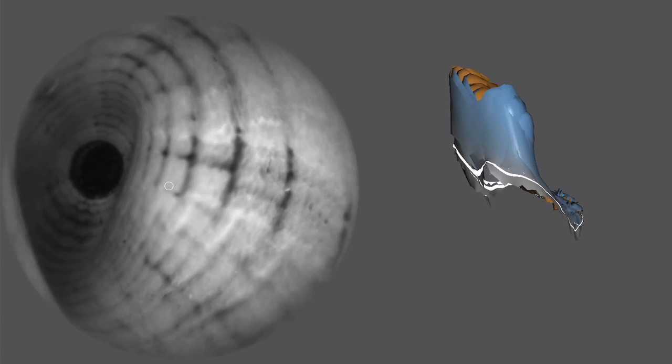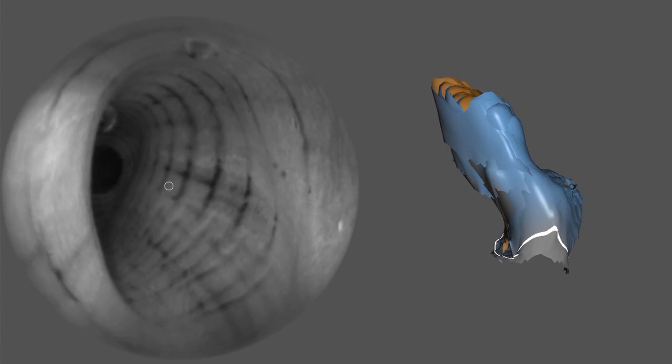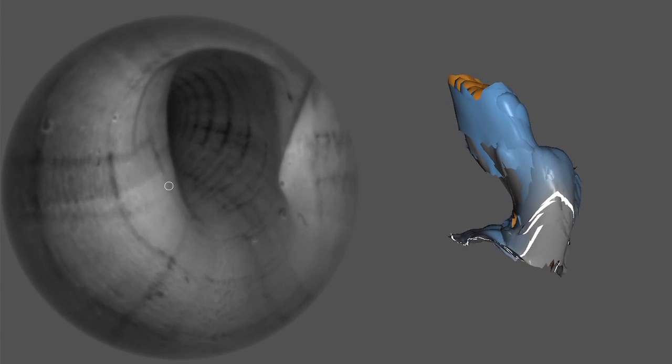Using a patented dual-wavelength algorithm, these 2D images are transformed into 3D data. These geometric data sets are then stitched together in real time, producing a personalized and highly accurate model of the ear canal.